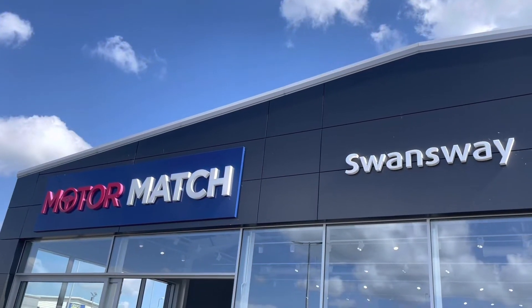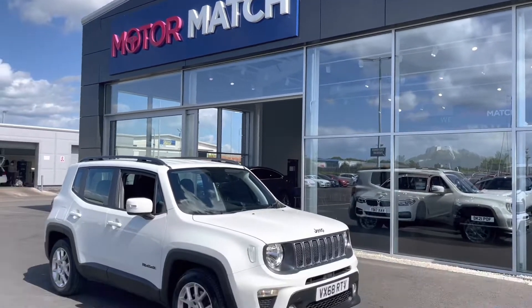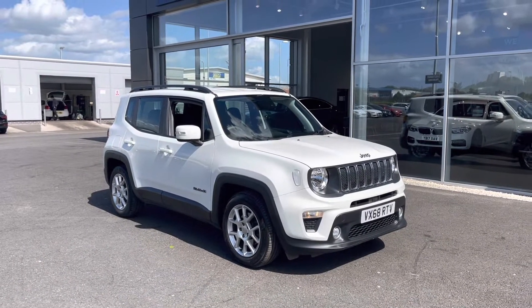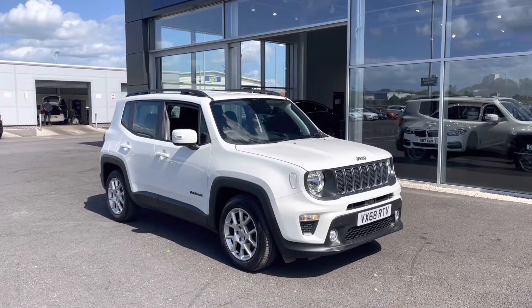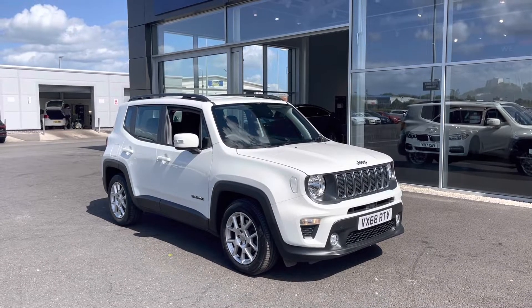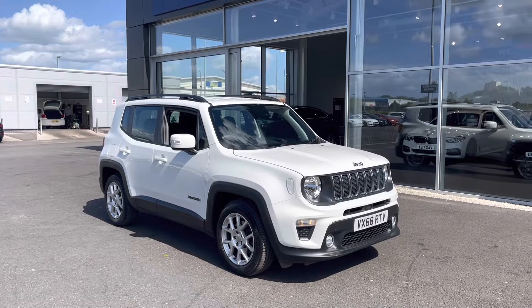Hi, my name is Billy from Motormatch Chester and today I'm going to be taking you around this fantastic 2018 Jeep Renegade. It's the 1.3 petrol automatic with only two previous owners and just over 34,000 miles on the clock. Great news — it is a Motormatch pre-produced vehicle so it does come with a 30-day or 1,000-mile warranty.